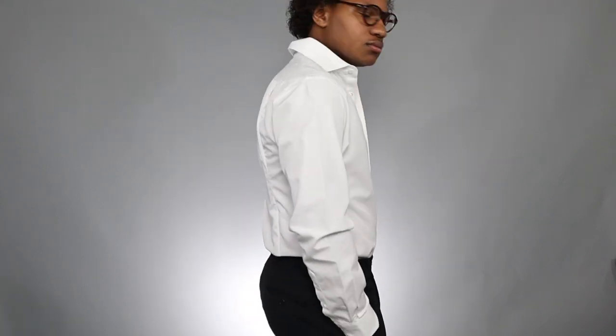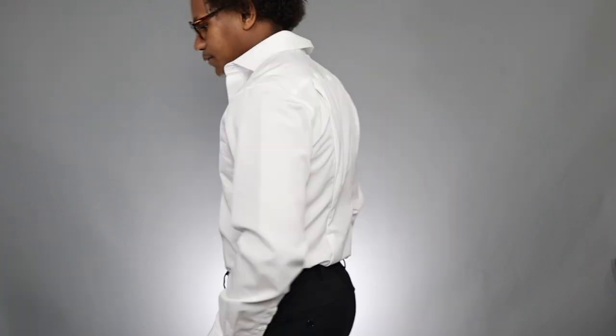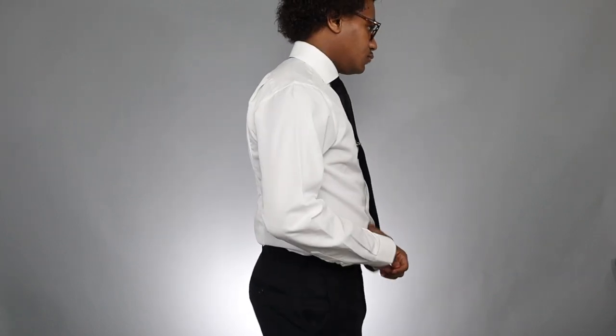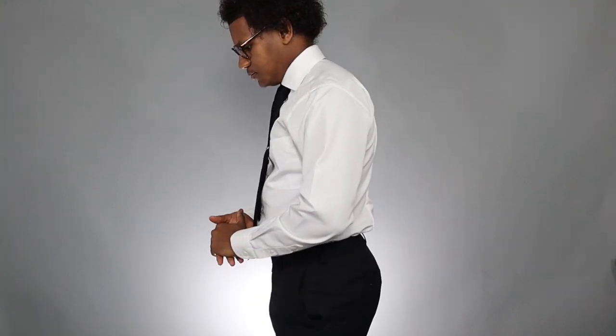The first dress shirt we're going to discuss is from a long-standing retailer called Joseph A. Bank. The dress shirt from their reserve collection is a slim fit, and honestly when I got this shirt I didn't have the darts in the back. I had to tailor the back of the dress shirt to make it more form-fitting and more slim-fitting, even though the shirt was an original slim fit. It was really baggy and needed a lot of alterations.